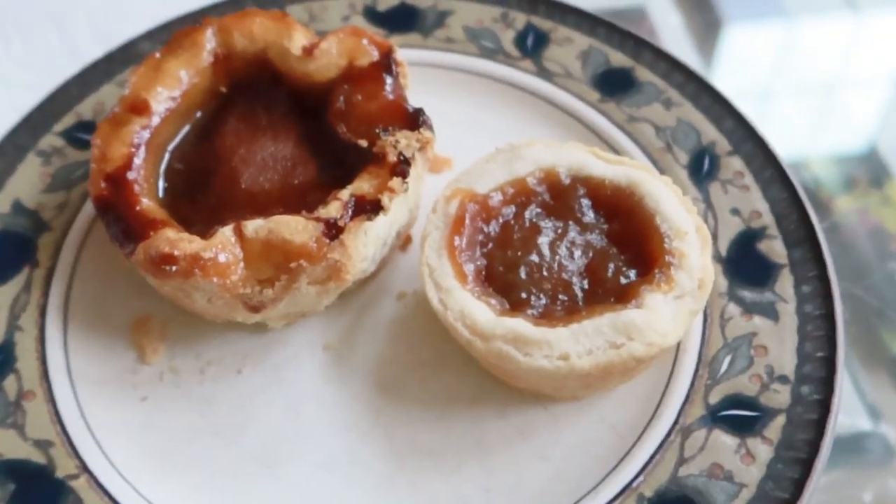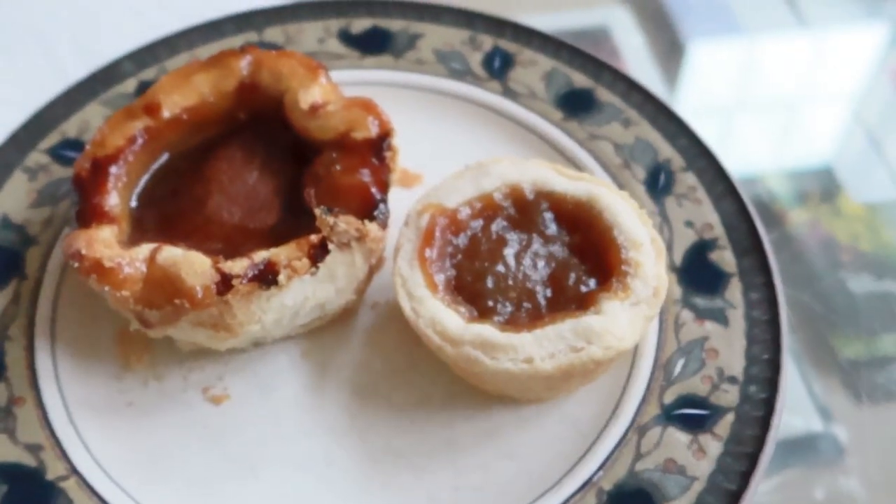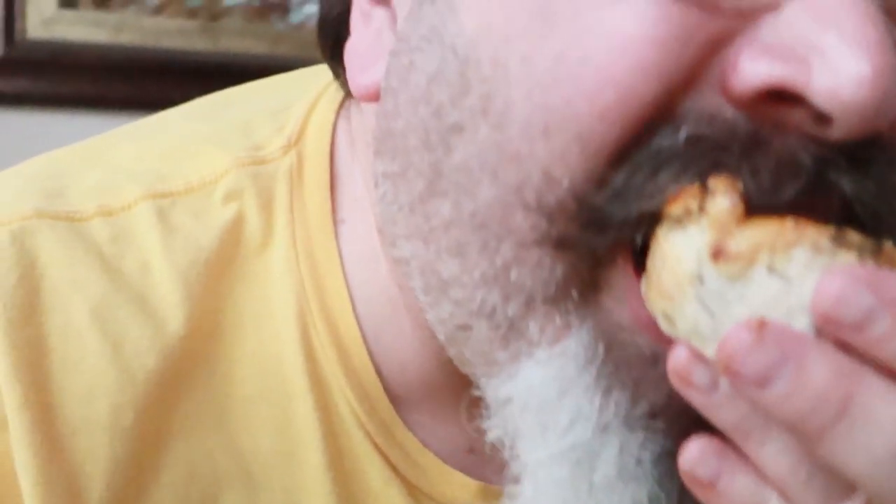Here are the results: this is the packaged butter tart and this is the homemade one. The packaged one is good — very basic. But the homemade one is on another level. Homemade is always better. There's maple syrup in the homemade one. It's so good. Thanks for watching everybody — see you next time. Bye bye.